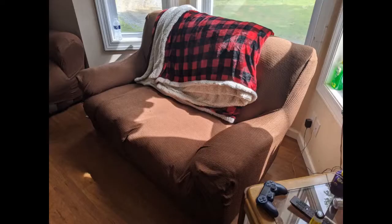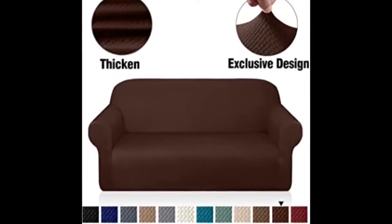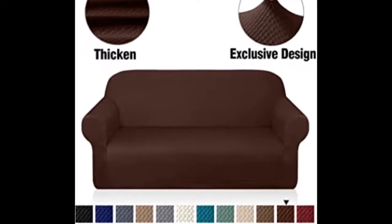I purchased this couch cover because my husband has a bad habit of eating on the couch. I wanted to protect our couch so I bought this cover just to give it a try. To my surprise it's actually very thick, soft, comfortable, and stretchy enough to fit the small couch. I love the color — it matches our decor and it actually blends with our pillows. It was very easy to put on and it stays in place. Nice and snug.